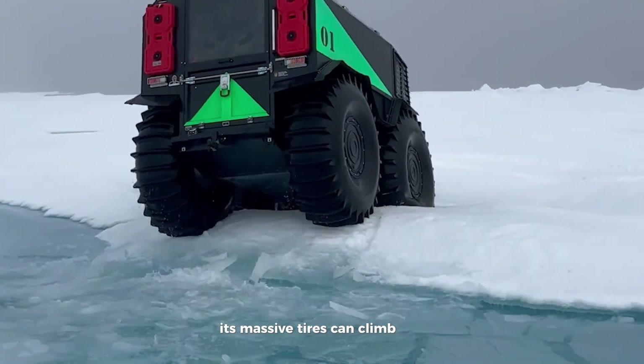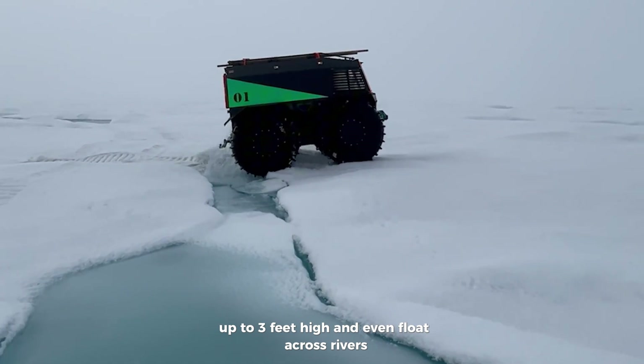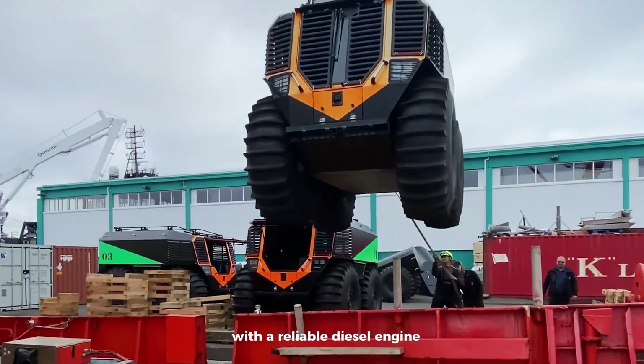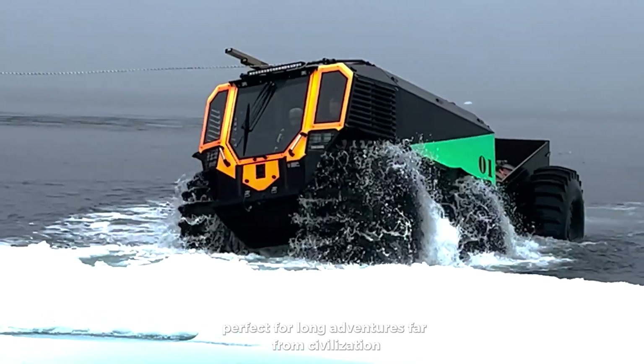Its massive tires can climb over obstacles up to three feet high and even float across rivers. With a reliable diesel engine, it offers great power while saving fuel, perfect for long adventures far from civilization.